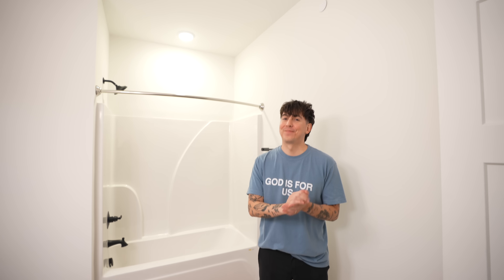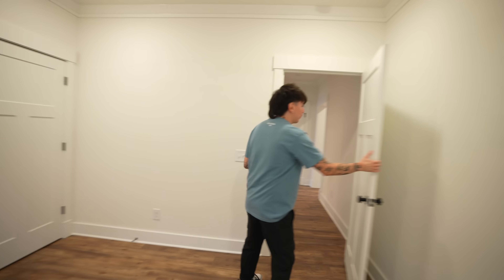And then the third bedroom — what are we going to do with it? Before we had two bedrooms and we're super thankful, and now we have three. This one is going to be the coolest room. Welcome to the movie room!